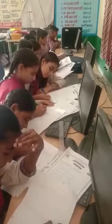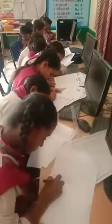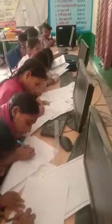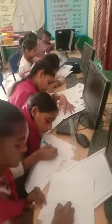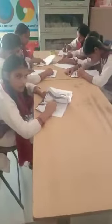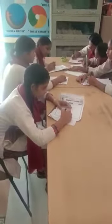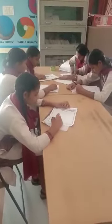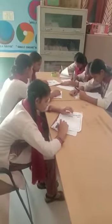You will hear an audio and you will have to answer the questions as you listen. Before you listen to the audio, please read the questions carefully. Now, listen to the audio.